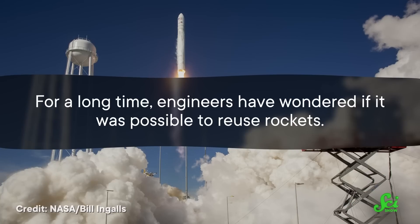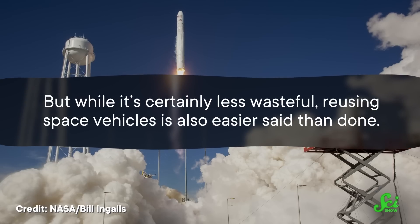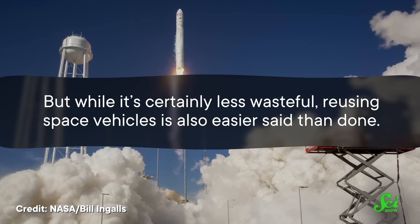That's not a terribly efficient way to go about things. So for a long time, engineers have wondered if it was possible to reuse rockets. But while it's certainly less wasteful, reusing space vehicles is also easier said than done.